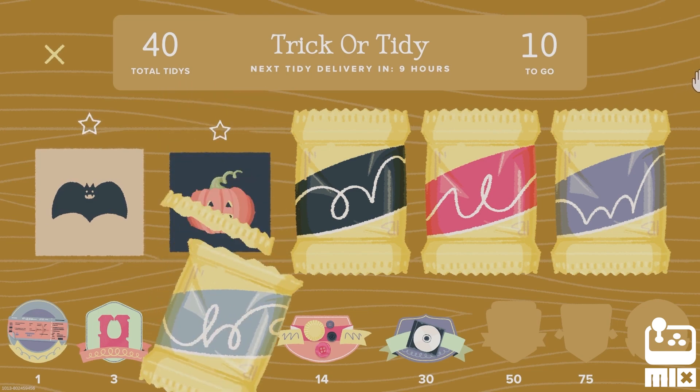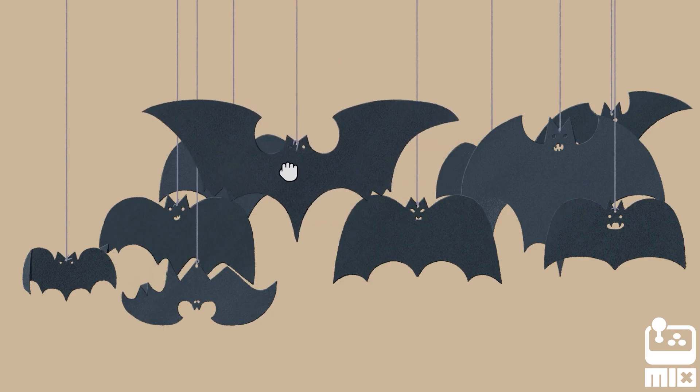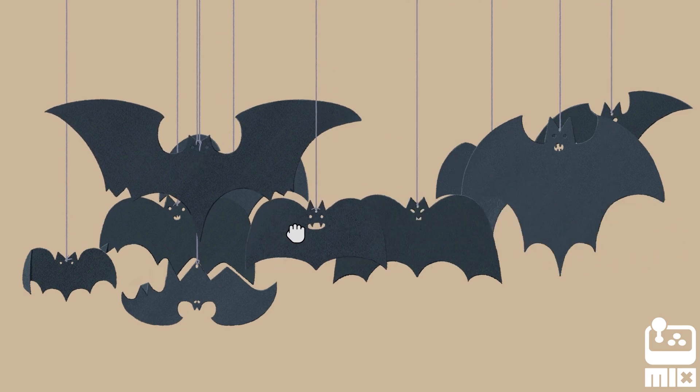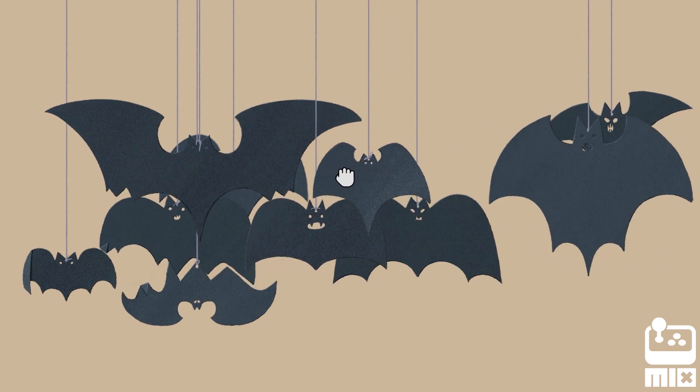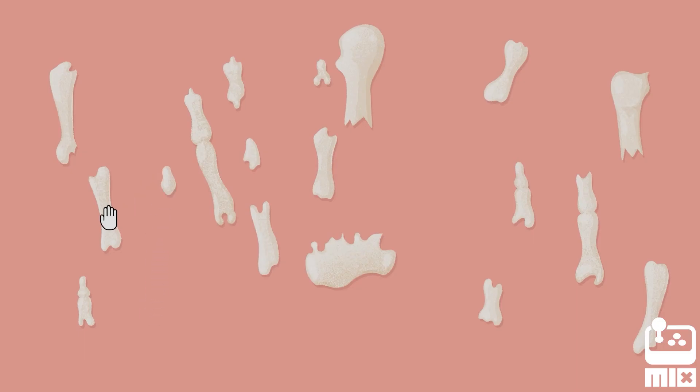To celebrate the spooky season, we are unleashing the Trick or Tidy Holiday Event. Five new, frightfully untidy puzzles to give you the heebie-jeebies, where you'll sort, stack, and organize all sorts of totally regular, normal household items as we see here.